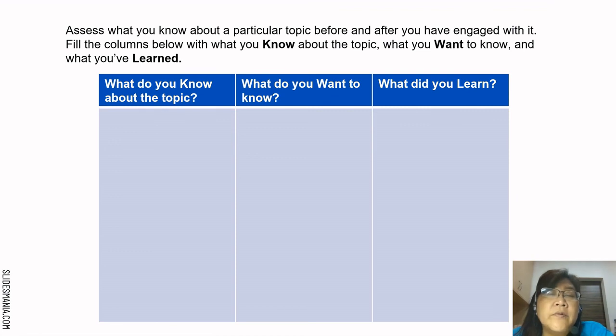Here is an example of a KWL chart. Assess what you know about a particular topic before and after engaging with it. Fill the columns: K for what you know about the topic, W for what you want to know, and L for what you have learned. Teachers can use this chart with pupils in class.